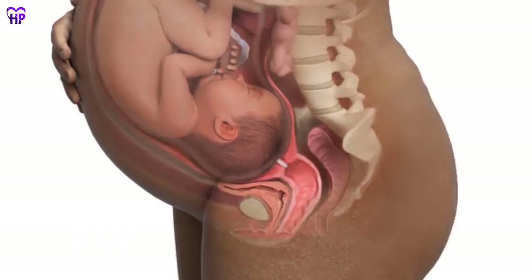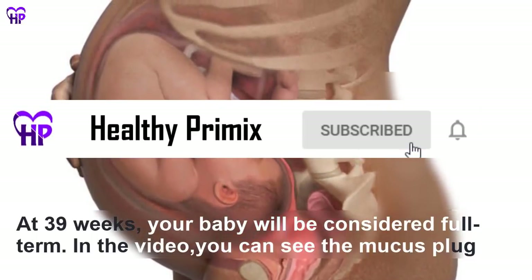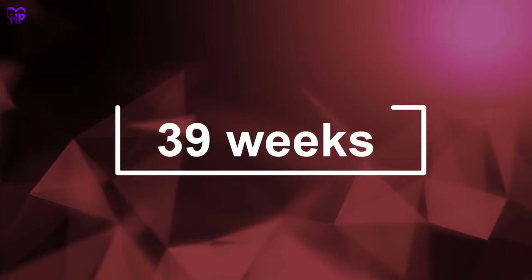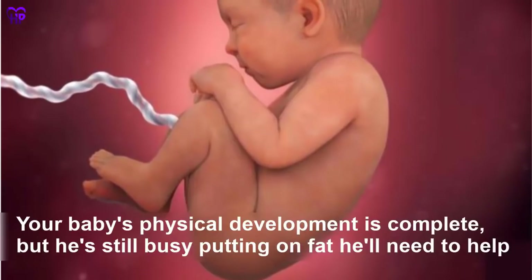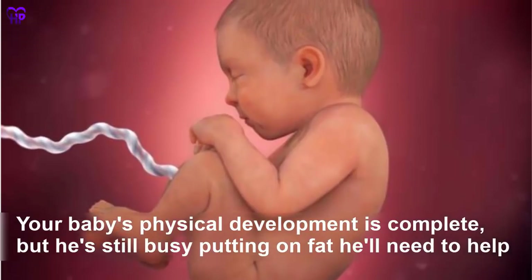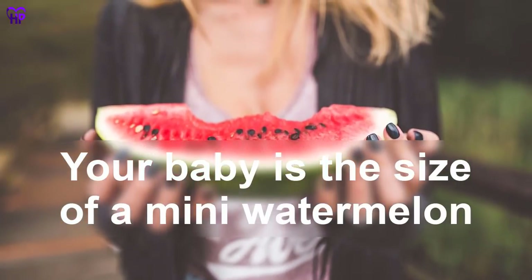Week 39 — Turning full term. Your baby will be considered full term this week. His physical development is complete, but he is still busy putting on fat that he will need to help regulate his body temperature in the outside world. Your baby is the size of a mini watermelon.